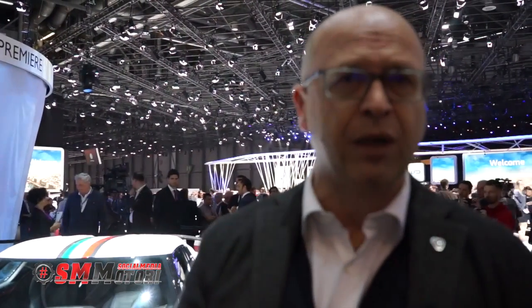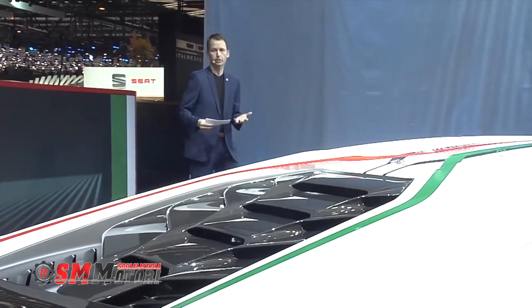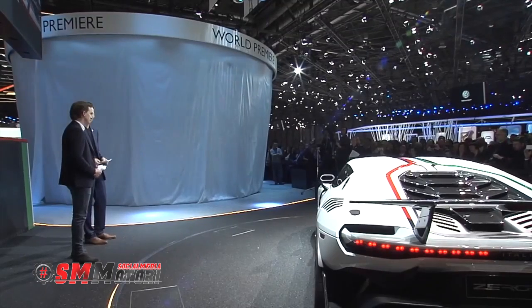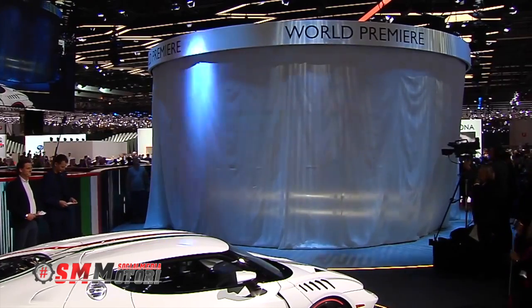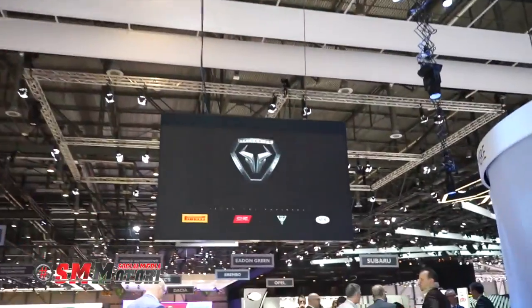La carrozzeria è totalmente in carbonio ed è stata costruita con l'intento di ridurre al massimo il peso. Dal punto di vista del design è molto facile da descrivere: abbiamo una vettura molto sensuale nella parte superiore e molto estrema nella parte inferiore. La linea di cintura divide in due la macchina.